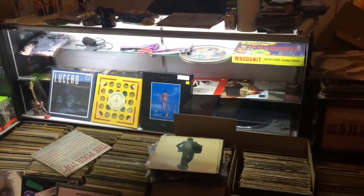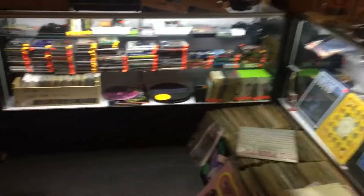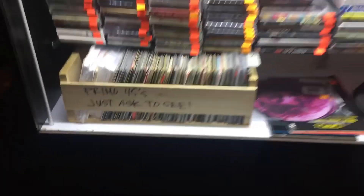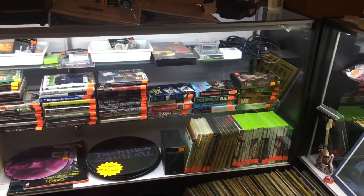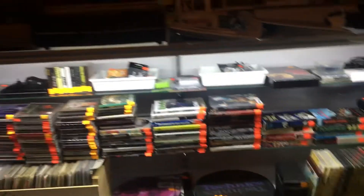Back here we've got just a few box sets in the case, little odds and ends, some 10-inch records. Over in this case we've got some higher-end CDs and some primo 45s — just ask to see them, some good stuff in there. And some music-related DVDs. We've even got some video games over here — a few Xbox games in there for you gamers out there.